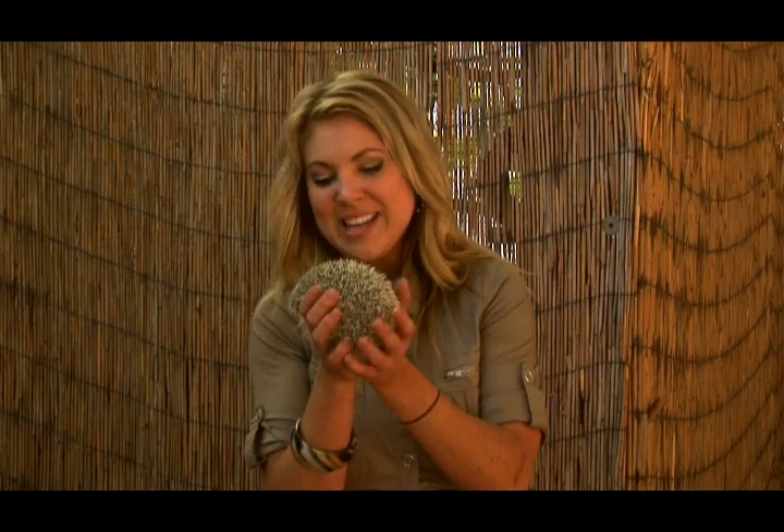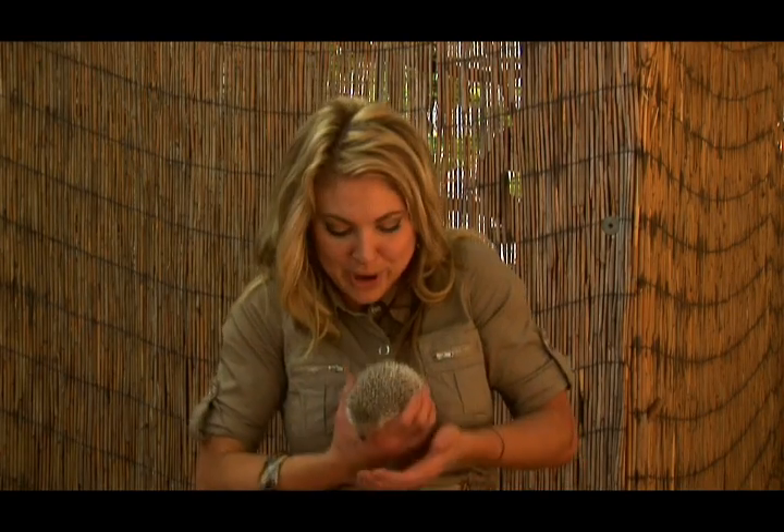As a defense mechanism, as you can see they have those prickly little spines. They have a muscle that they contract and they'll curl up in a ball.